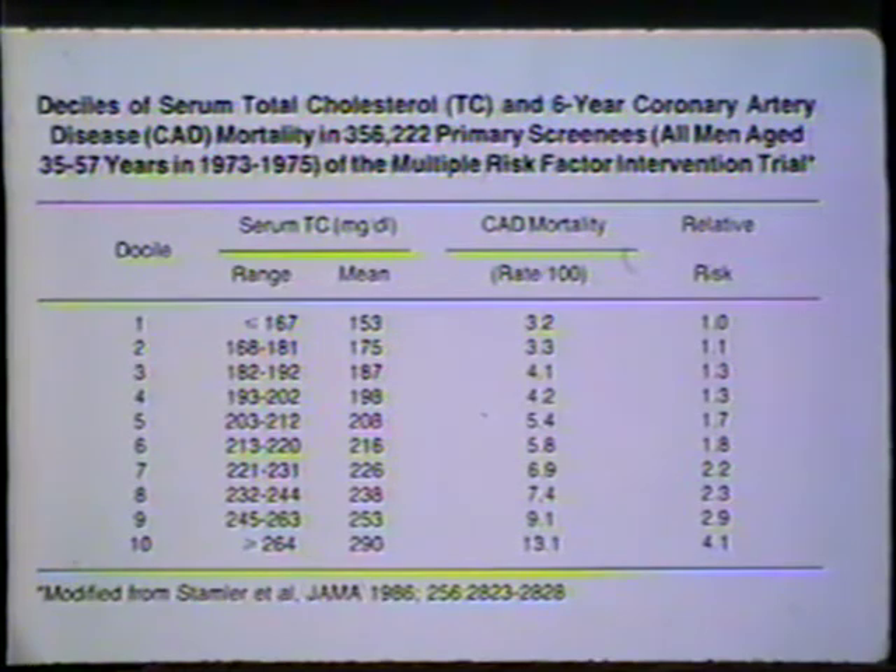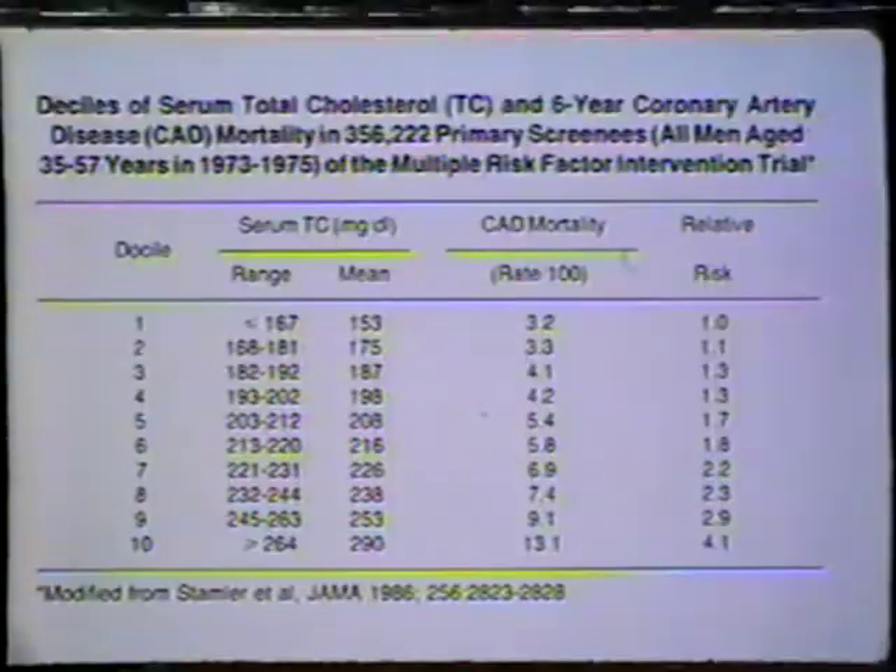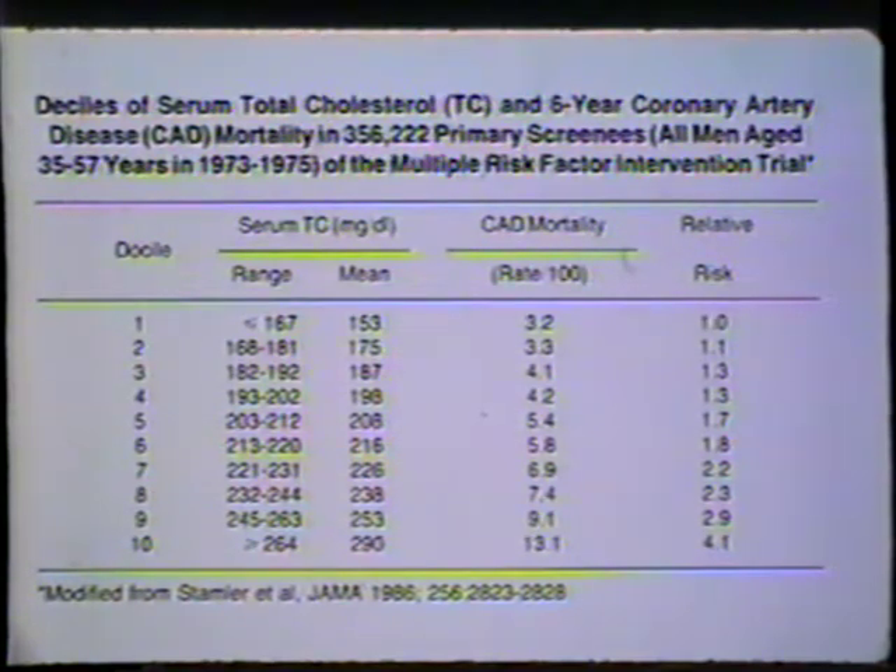This visual shows a wonderful study from Chicago — the so-called Mr. FIT Study, published in 1986. Something like over 350,000 men were involved. They entered the study asymptomatic, with no evidence of heart disease, ranging from age 35 to 57, and all had their total cholesterol levels measured. The study shows that as total cholesterol goes up, the frequency of coronary artery disease goes up. No study better demonstrates that total cholesterol — specifically LDL cholesterol — is simply a quantity, and the higher that quantity, the greater the risk.